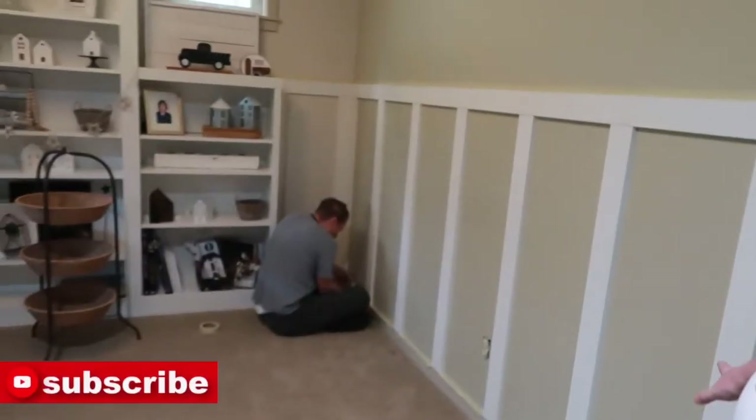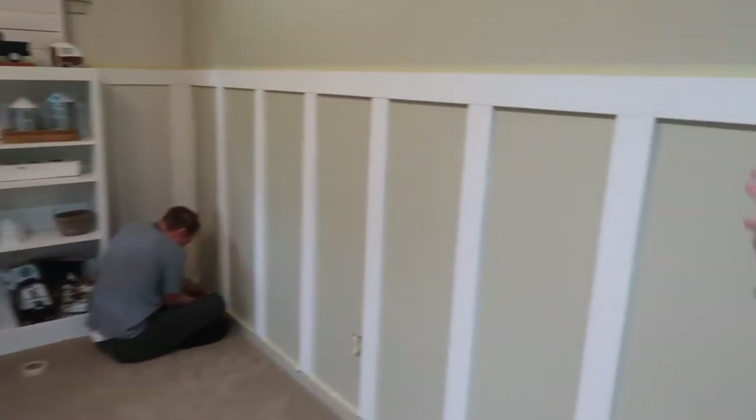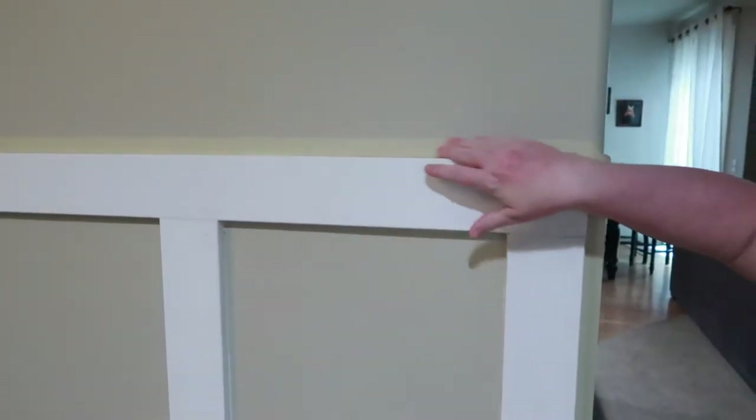We are going to do the wall. Jason is taping it. We don't have blue tape, so we have yellow tape. But we're gonna finally paint this. We took a day off yesterday.